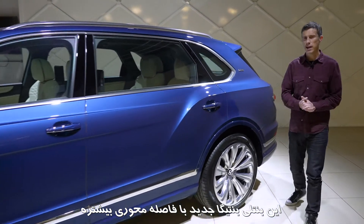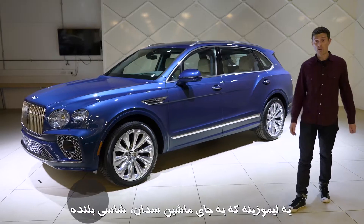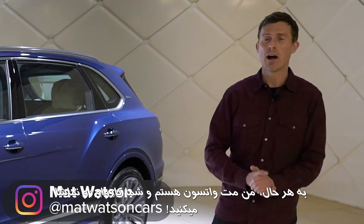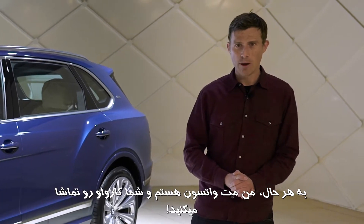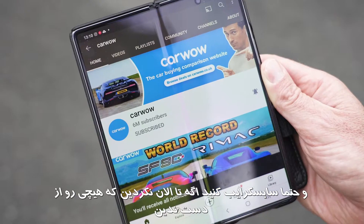This is the new Bentley Bentayga Extended Wheelbase. It is a limousine that's an SUV rather than a saloon car, and in this video I'm going to tell you everything you need to know about it. I'm Matt Watson and you're watching CarWow — if you haven't done so already, make sure you subscribe to this channel so you don't miss any videos.